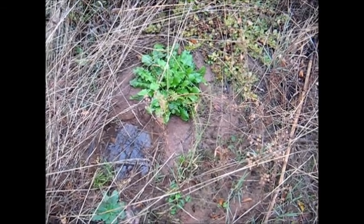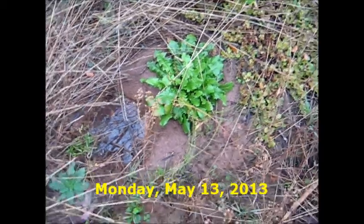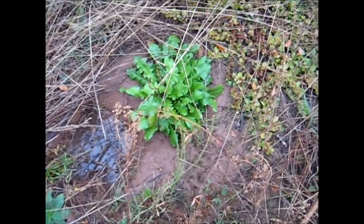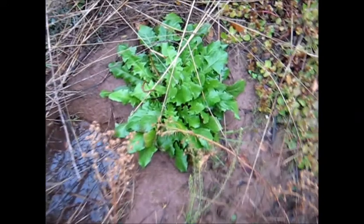Look at these beautiful dandelions. I've kept this one alive all summer long. See the little bowl of water beside it? That was from the hot weather. But it's been raining at the moment because it's May now, so things are cooler and wetter.